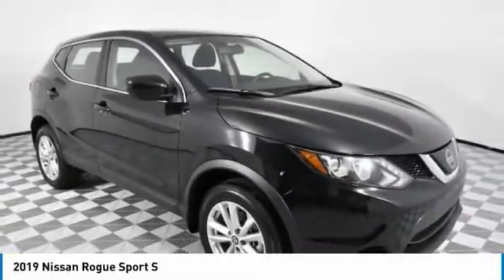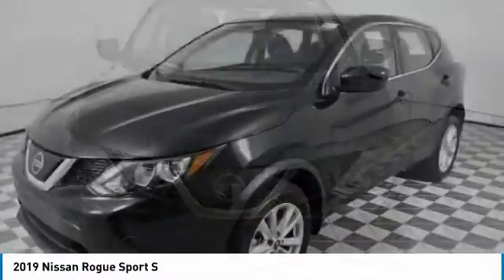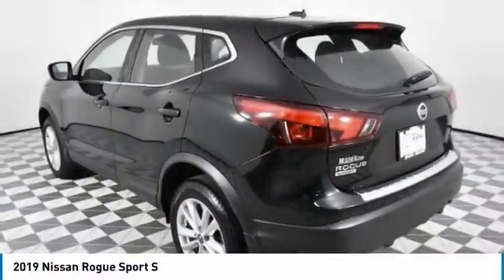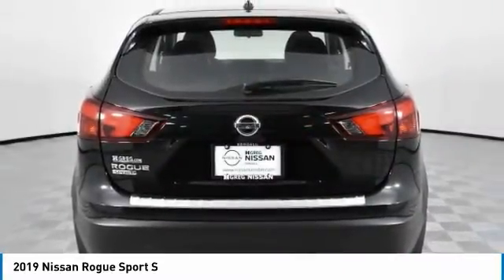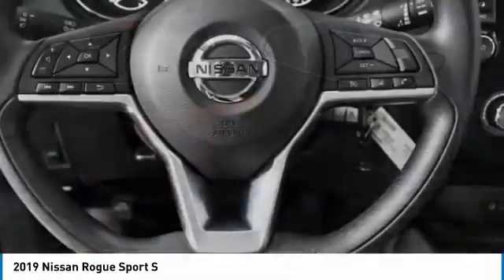Looking for the right vehicle? Check out the 2019 Rogue Sport. The Nissan Rogue Sport is a subcompact SUV that provides all the functionality. A smooth ride, lots of cargo room, and a roomy back seat is a recipe for a pleasant traveling experience.